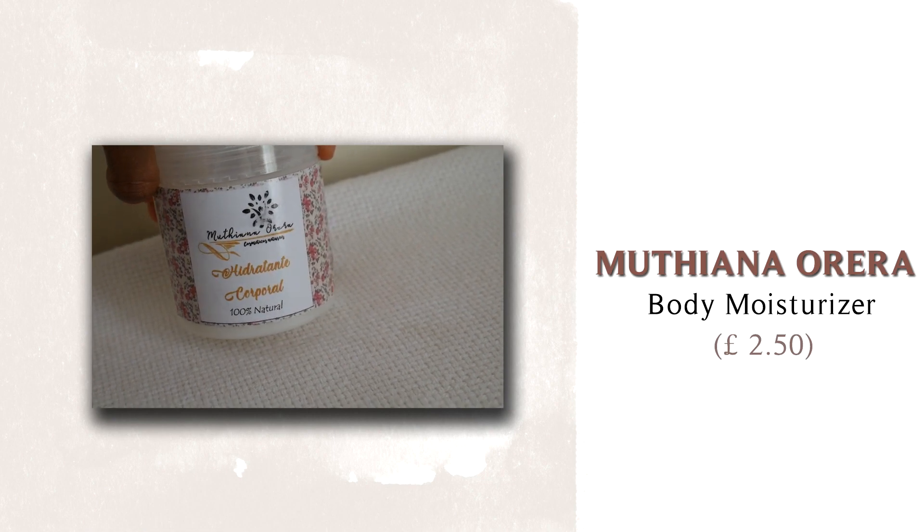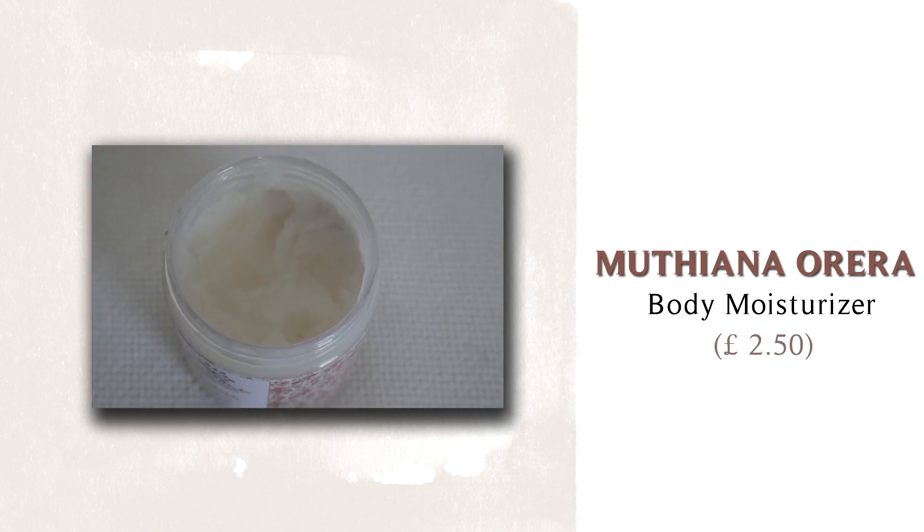My next essential is my body moisturizer by a Mozambican brand called Mutiana Oreira — literally a friend of mine's brand. I love supporting Mozambican entrepreneurs, especially female entrepreneurs, because they're coming out with all-natural cosmetics. I love supporting small businesses that make organic products. This one is shea butter-based with vegetable oils and essential oils — perfect for winter. It's not available outside Mozambique yet since it's a small business, but it's wonderful to have natural body butters and support small businesses whenever you can.